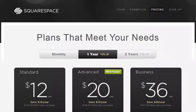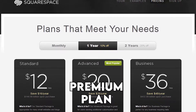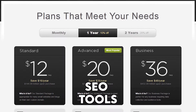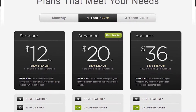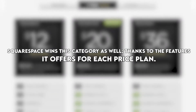Value for Money: Squarespace figured out the pricing and features to offer for each premium plan in a better way compared to SmugMug. These include offering a wide range of templates that cover multiple industries as well as including SEO tools. On the other hand, SmugMug outshines Squarespace in its customer support, as it offers more options to reach their support team. Squarespace wins this category as well, thanks to the features it offers for each price plan.